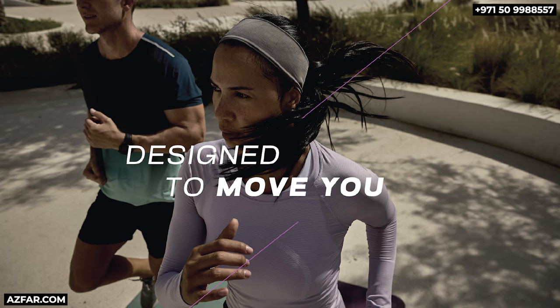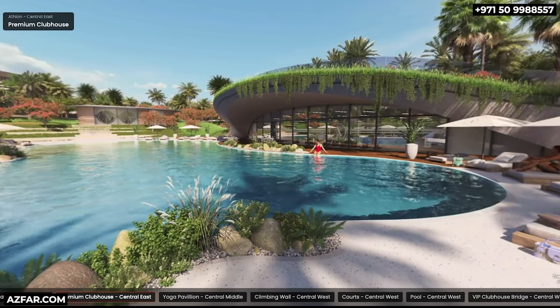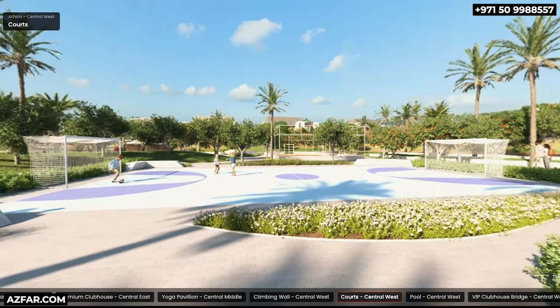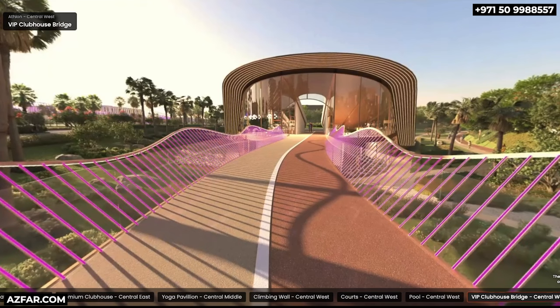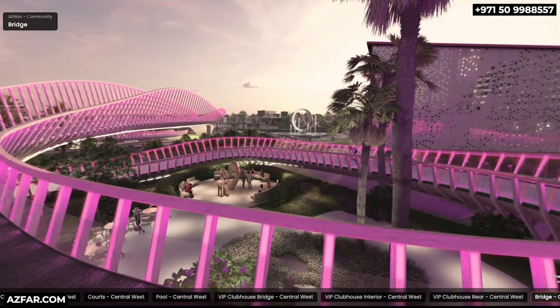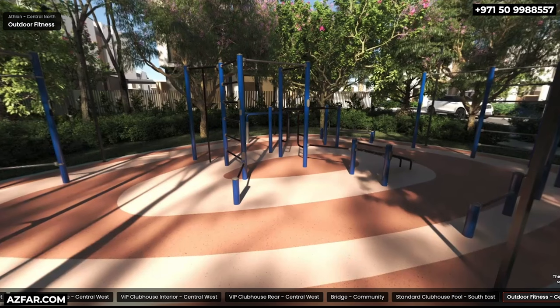Here are some renders that show how beautiful everything is going to be. You have the amphitheater, a premium clubhouse for the premium villa owners, a yoga pavilion for everyone, a climbing wall, multi-sports courts for football, basketball, paddle, and more. There is a lap pool in addition to the beach pool, a VIP clubhouse bridge, and VIP clubhouse interior and rear side — just look at the vibe. There is also a standard clubhouse for townhouse and standard villa owners, and an outdoor fitness area. There are more amenities not mentioned here, so it will be a life of adventure and sports.